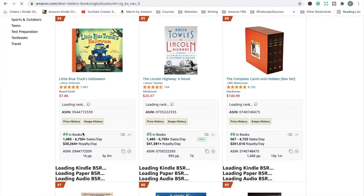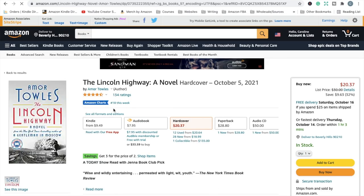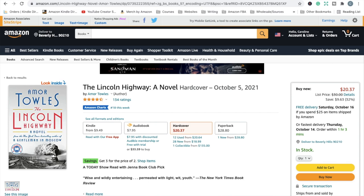Let me show you an example of what the listing is going to look like. By using the link from your existing paperback to create a hardcover, it will create a listing where customers have access to both the paperback and hardcover versions. If you went and created a hardcover from a separate entry, it would create a completely separate listing — people on the paperback listing wouldn't know you have a hardcover, and vice versa. The two need to be linked so customers can see they have the option of both.